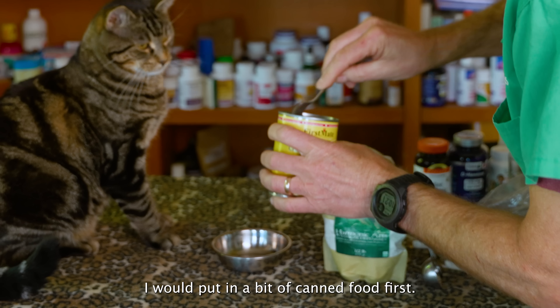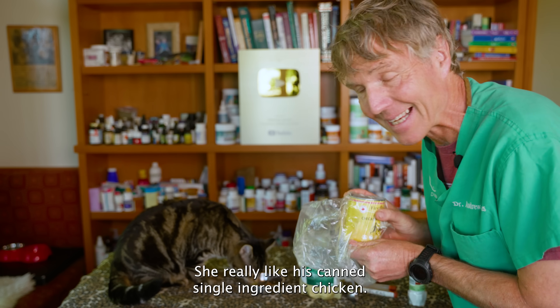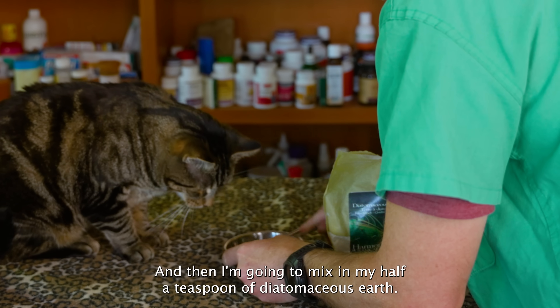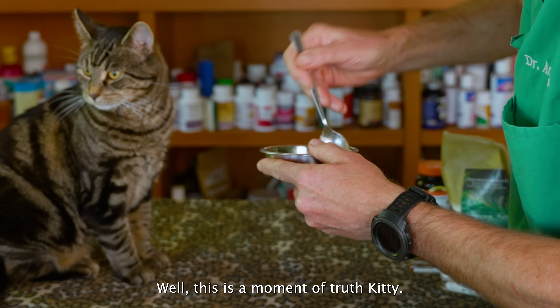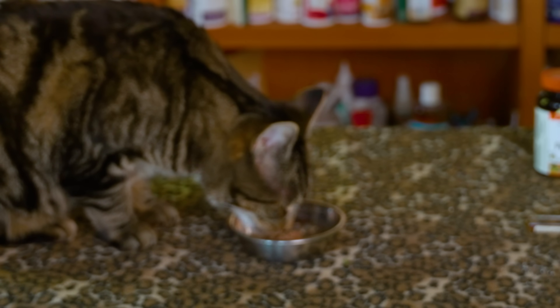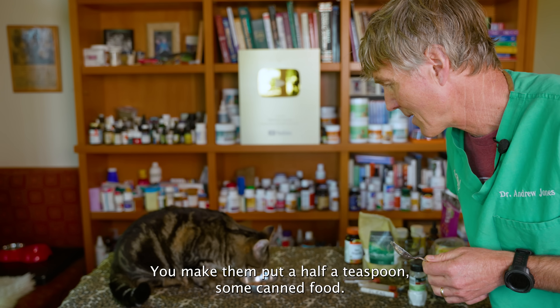To give Cassian the diatomaceous earth, I put in a bit of canned food first — this single ingredient canned chicken that he really likes — and then I mix in my half teaspoon of diatomaceous earth. This is actually a good little test: will your cat eat it? And this is the moment of truth. He's eating it! So that's how you do it — mix it up, half a teaspoon, some canned food.